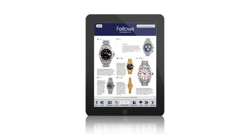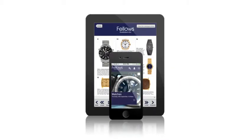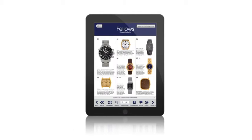If you'd like to browse our auction lots on the go, you can. Our catalogue app is available for the iPad and for Android devices. There's also our mobile website which has been specifically designed for viewing on handsets.